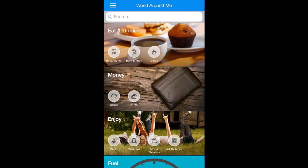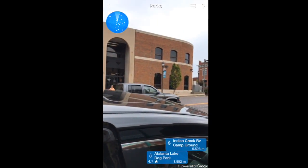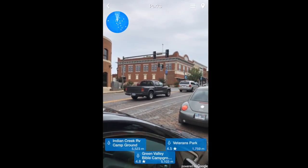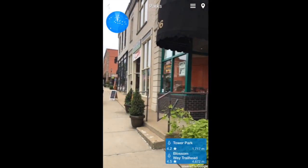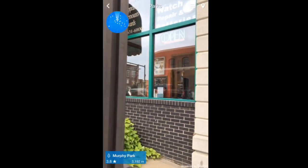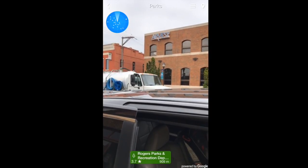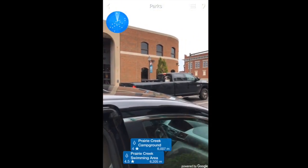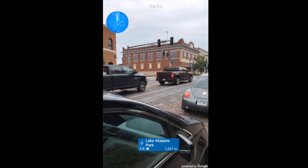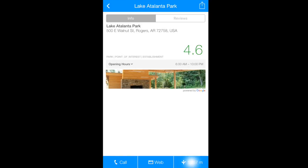In the app, there are so many options of things to look up and where to go. We're going to click on parks, and then all you have to do is spin around while you're standing there and you can see all the parks that are in a 360-degree radius of you. If you see the green box, that means that is the one that's closest to you. We are going to pick Lake Atalanta Park. If you click on the direction arrows at the bottom, it will open up your GPS navigation.